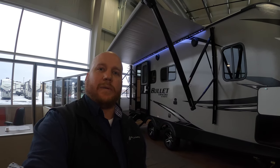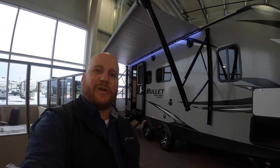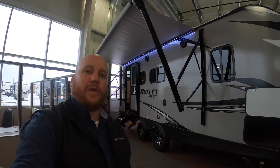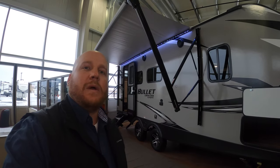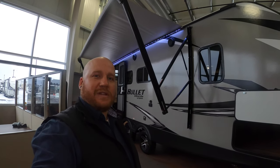Hey guys, welcome back! Kyle Dittman here from Bullion RV in Duluth, Minnesota. Today I have for you the Bullet Ultralight from Keystone — it's the 221 RBS. We'll walk around the outside, then get you on the inside and see what you think.